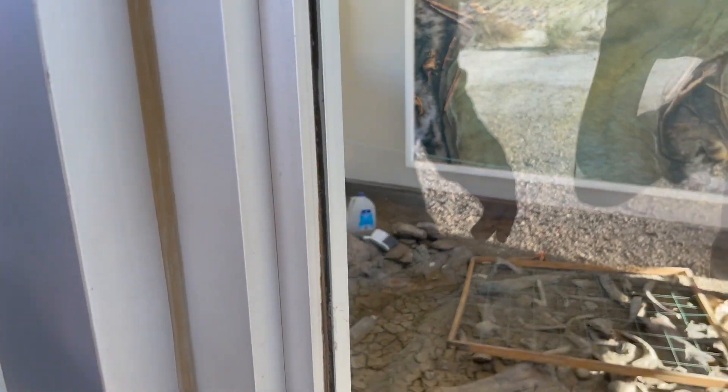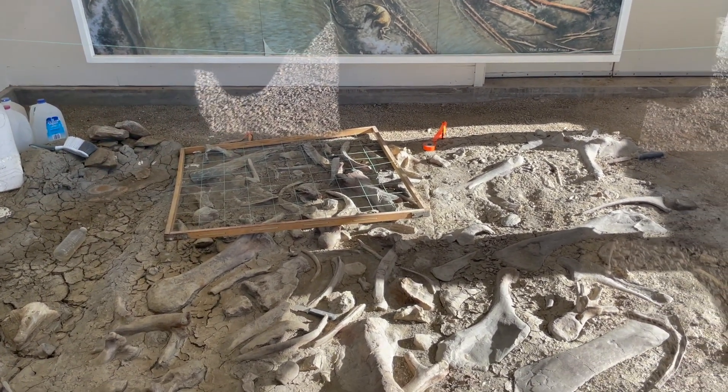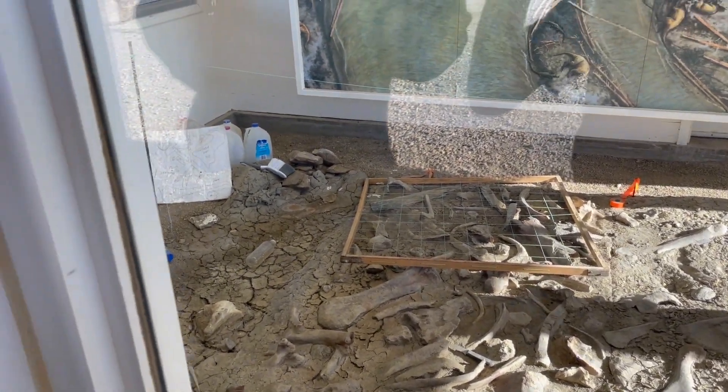As we look through this fossil site, we can take a peek and look in here. We can see this is a place where there are a lot of bones. The bones are disarticulated, which means they're not connected and they're not in life position.